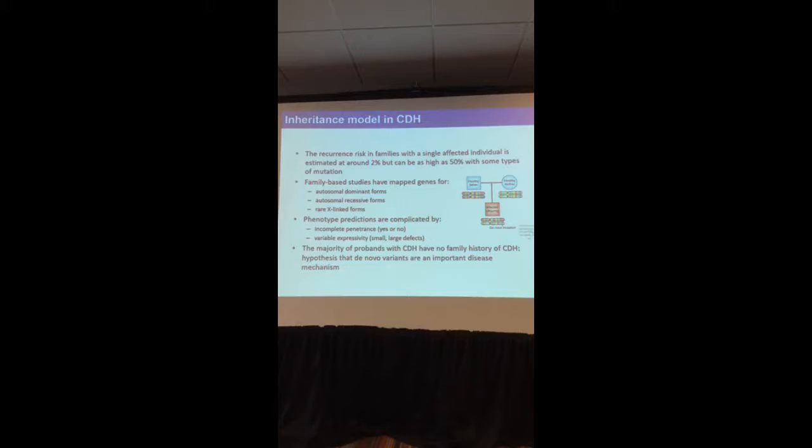If we look at the inheritance model of CDH in general, the recurrence risk as assessed from reported cases is around 2% — meaning the chance of having a second affected child is about 2%. But genetics becomes very important because with some specific genetic mutations, this recurrence risk can be as high as 50%, one in two. So knowing the genetics can help with family planning. When we look at different families with multiple affected individuals, we see that autosomal dominant, autosomal recessive, and X-linked modes of inheritance are all possible and all associated with CDH.